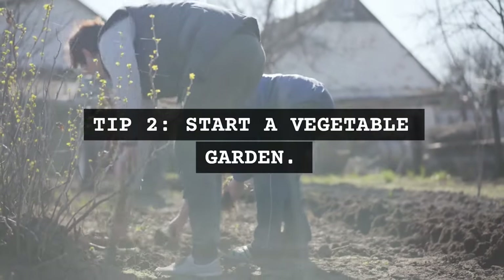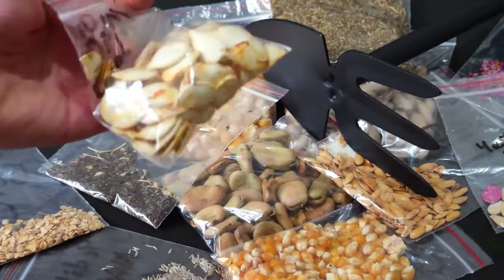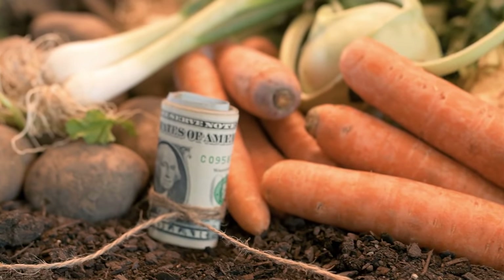Tip 2: Start a vegetable garden. March is the perfect time to start a vegetable garden. Growing your own produce can save a lot of money in the long run.